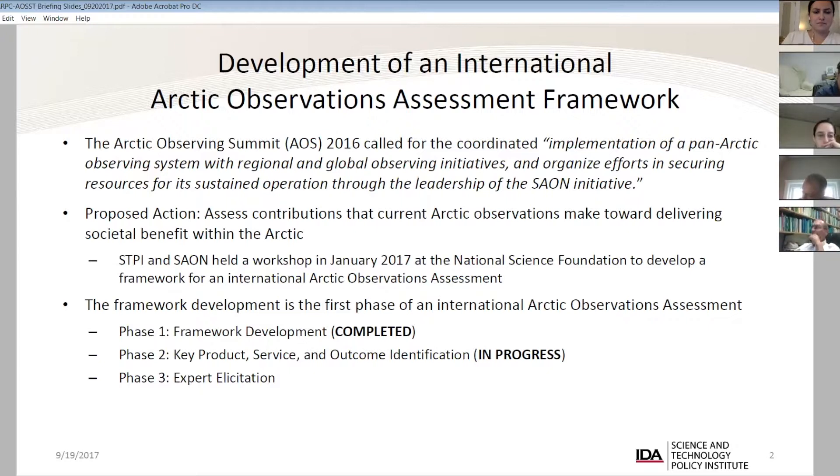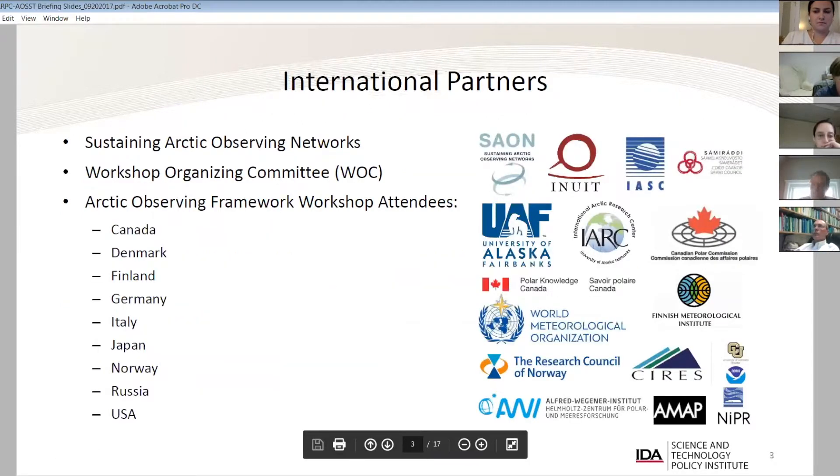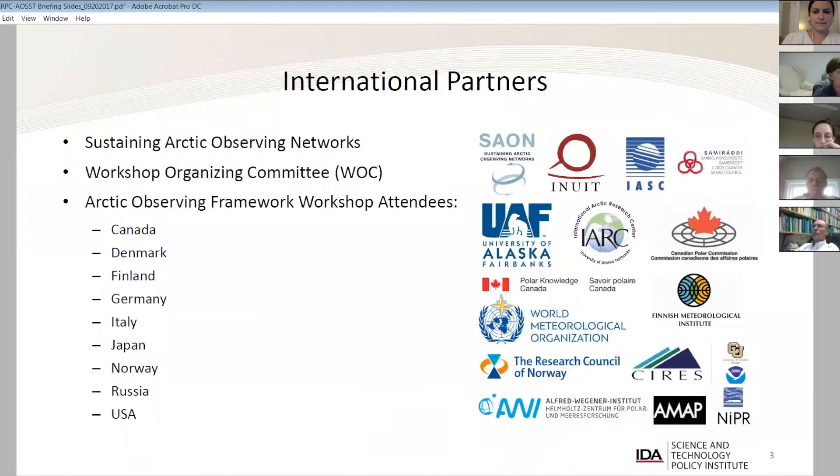We can also evaluate the relative impact of individual systems on some of the objectives described in the framework. To acknowledge some of the help we had: Sayon was a key partner, helping us frame the approach and organize a workshop with a wide range of partner organizations. The workshop ultimately had attendees from a broad international community, and you can see all the countries that were represented.